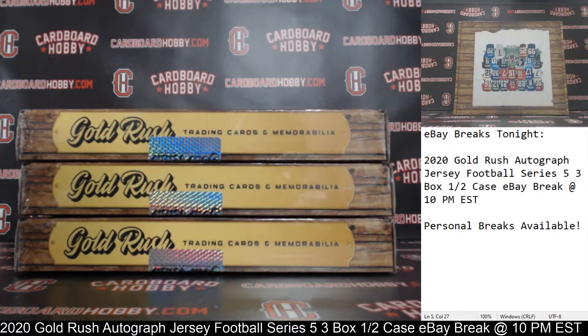This is Dan at Cardboard Hobby. We are cracking 2020 Gold Rush Autographed Jersey Football Series 5, 3-box. Have a case break, eBay break. December 21st, 2020. Hope everyone has a happy holiday. Merry Christmas this week, guys.